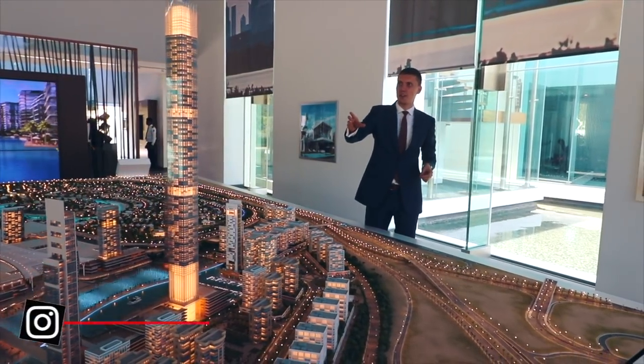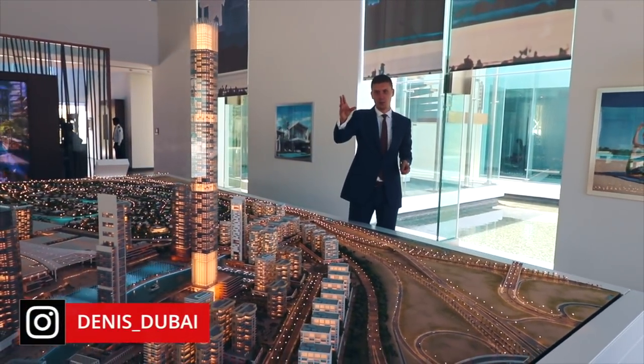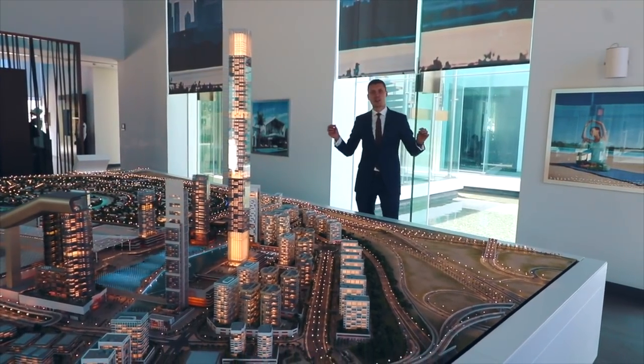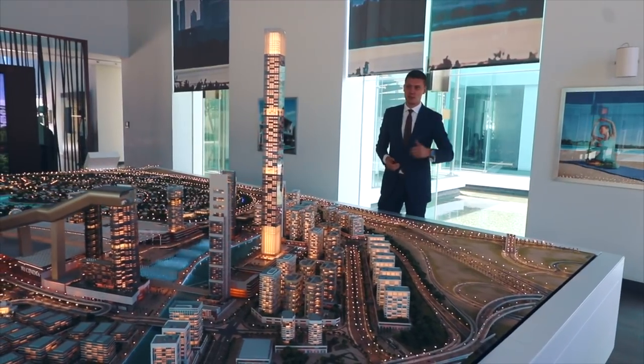Beside this, over here will be the highest residential tower, and we will have the biggest dancing fountains. They will be way bigger than the ones we have in Dubai downtown next to the Dubai Mall.